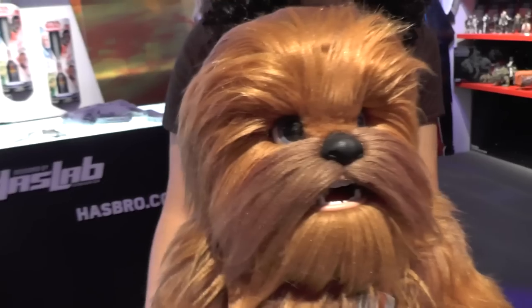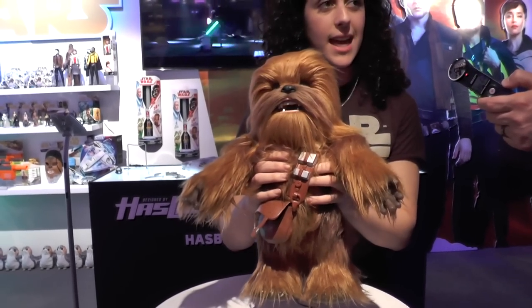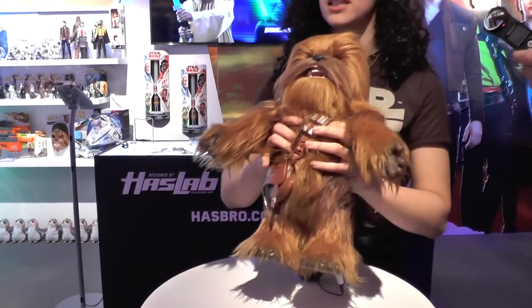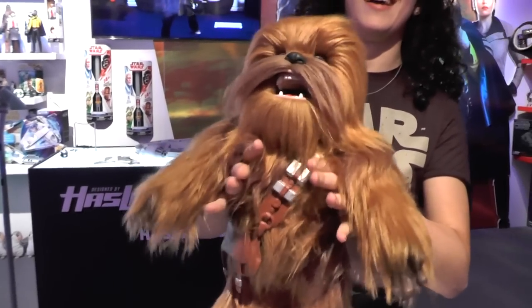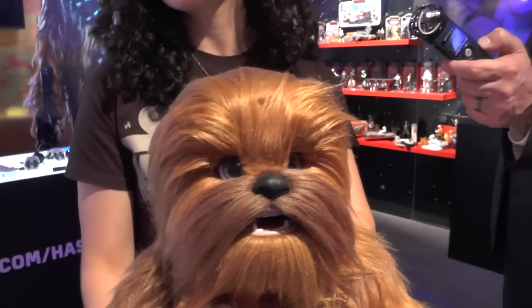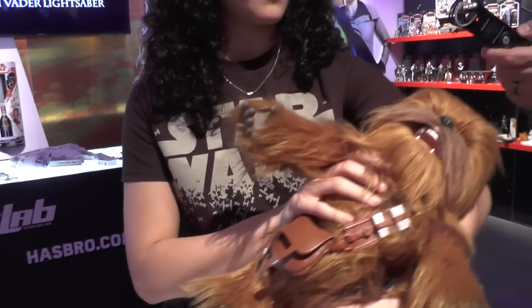He also comes with an accelerometer, so if I pick him up he's totally able to tell. He can respond to motion, so if we go for a little ride or if it gets a little bumpy – but now he's tired and he's like 'please stop shaking me.' He's been fighting the Empire all day, so he can totally just go down for a nap. Rock him to sleep a little bit.